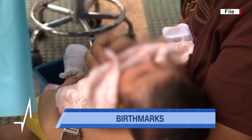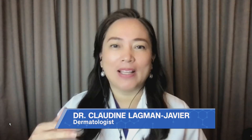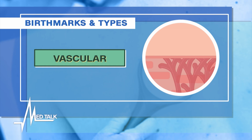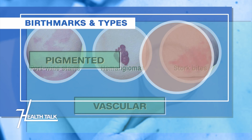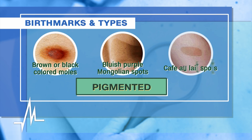Some birthmarks are referred to as stains on the surface of the skin, while others extend into the tissues under the skin or grow above that surface. Something was going on while the baby was in the womb. There are two types: the vascular and the pigmented. The vascular involves abnormal overproduction of blood vessels, while the pigmented involves abnormal clustering of nevus cells or pigmented cells in a certain area of the skin.